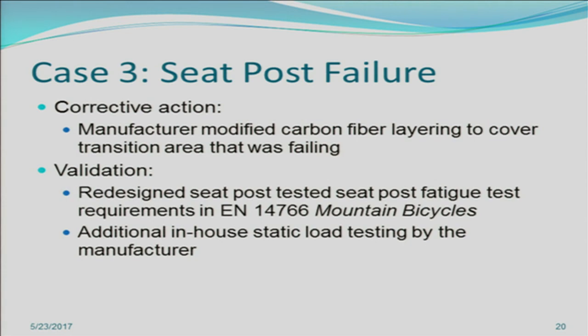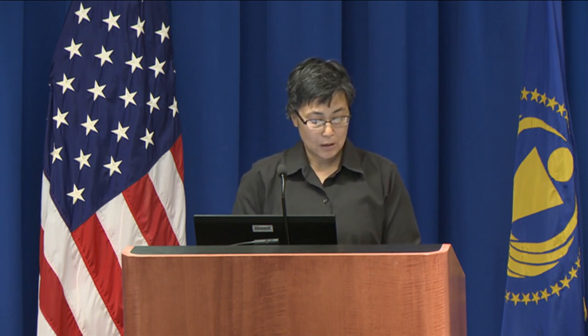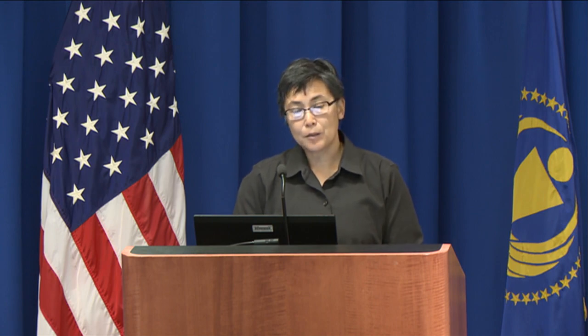In conclusion, these are just examples of the many components that can and have failed on bicycles. We at the CPSC encourage all manufacturers to learn from recalls and corrective actions, and to really look at all the different standards out there — mandatory and voluntary — and apply all of them and best practices to prevent future incidents. Thank you.